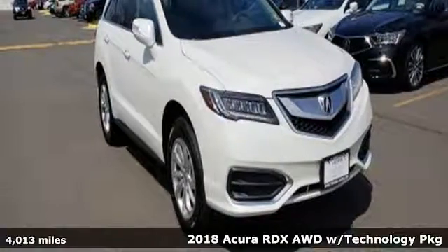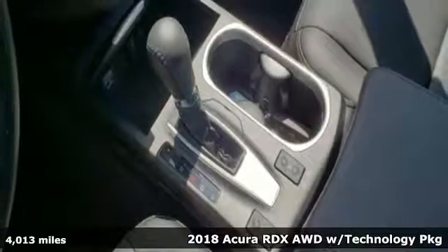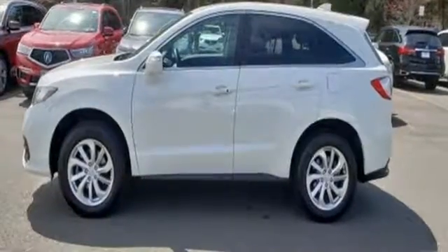It's a 2018 Acura RDX. Since when does owning a family SUV mean you have to sacrifice? This RDX provides the room and safety you need with the aggressive styling, power and efficiency you crave.